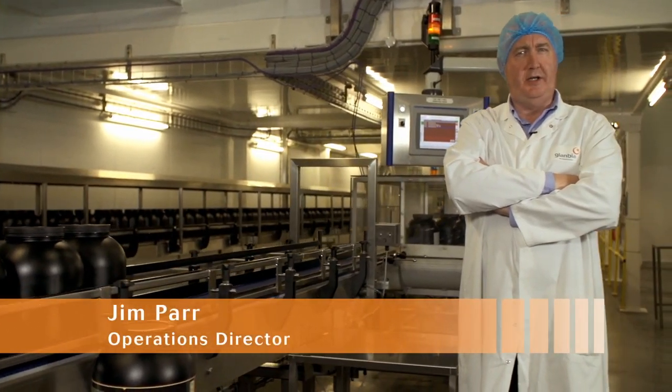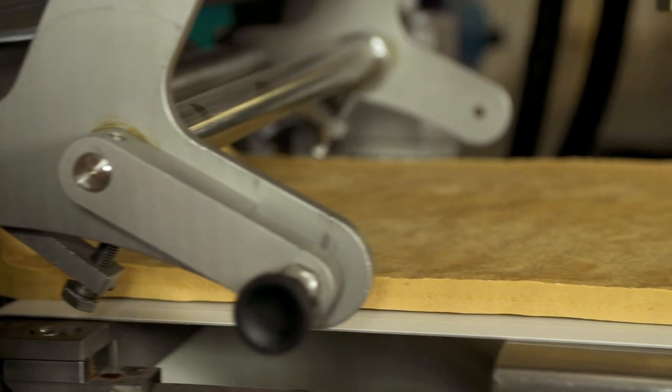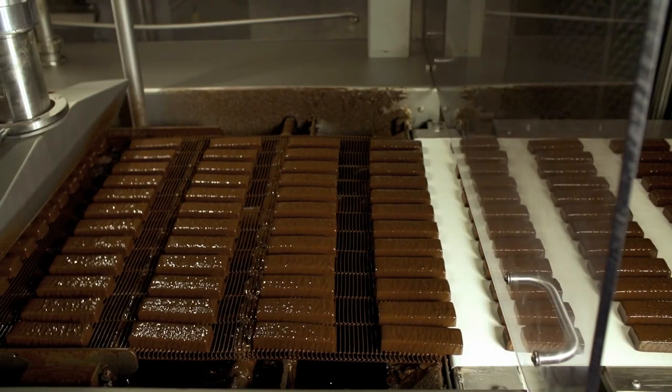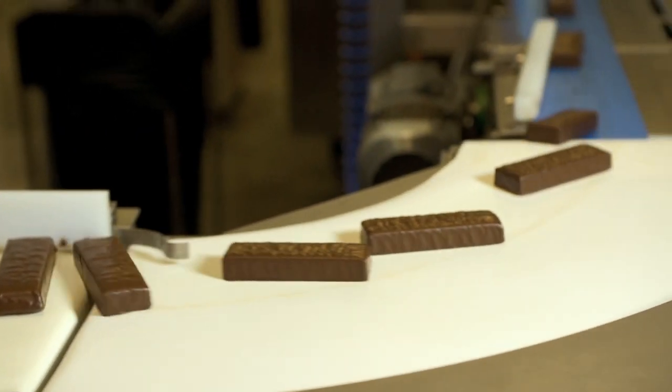To ensure we offer a market leading experience and to deliver the quality our customers demand, we've invested over $10 million in our facilities and factory capability. Our world-class solid bar line gives us flexibility to make a wide range of bar types with a variety of toppings, coatings and finishes.